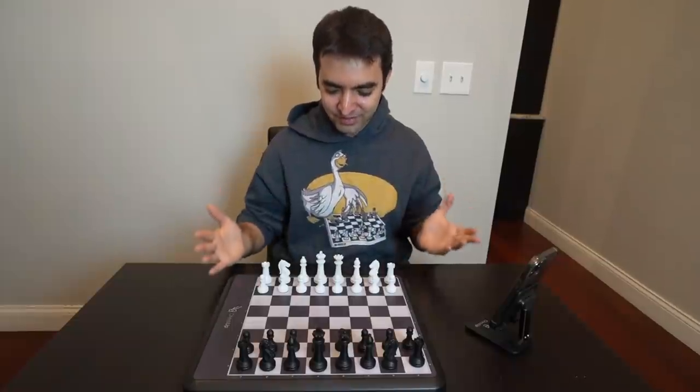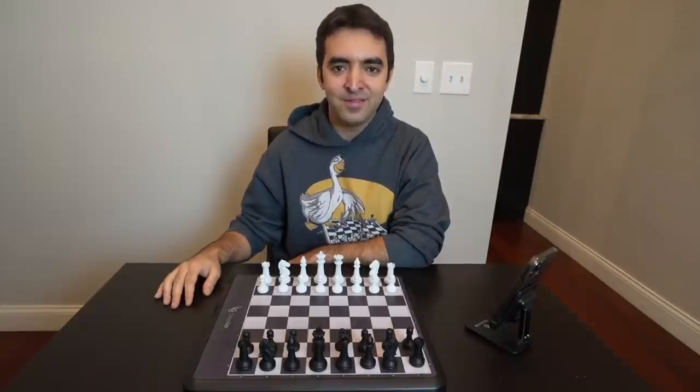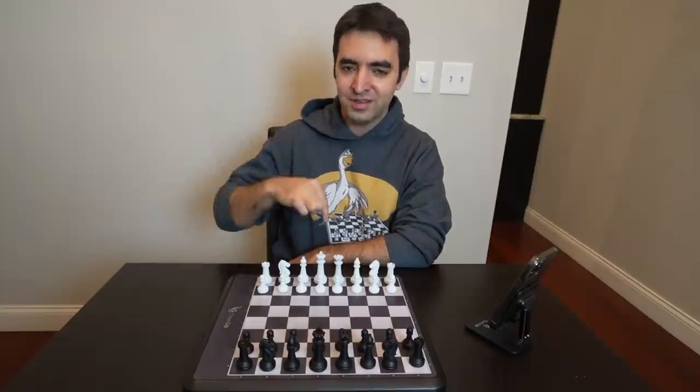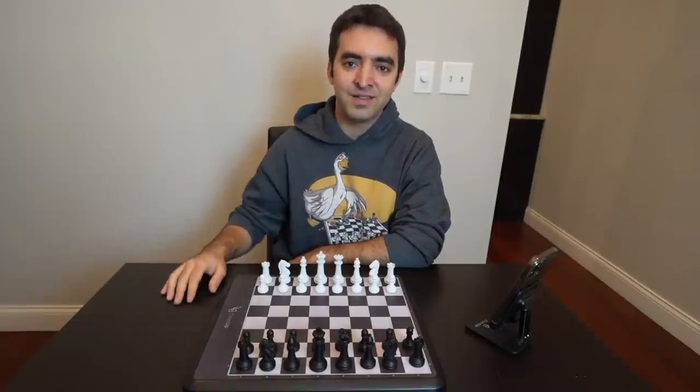This board is available for pre-order and their worldwide launch will be in May. Full disclosure, I am a ChessUp affiliate, so if you click the link in the video description you can order the board, use coupon code ROSEN to save some money, and it's also supporting my content as well.